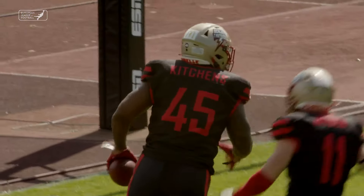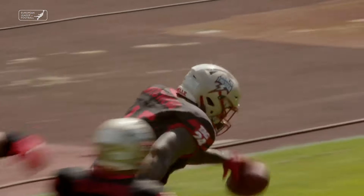Have yourself a day. Now you really don't know who to pick as the defensive MVP.